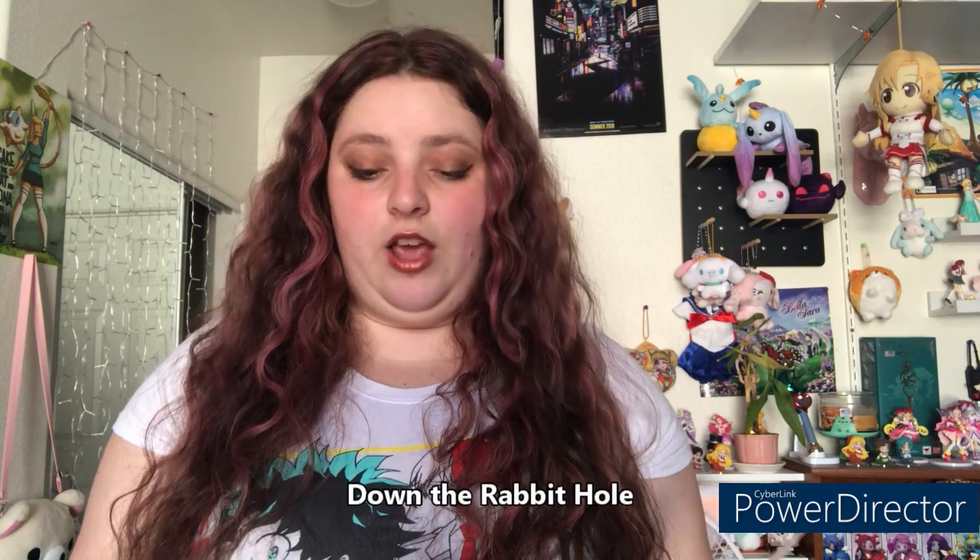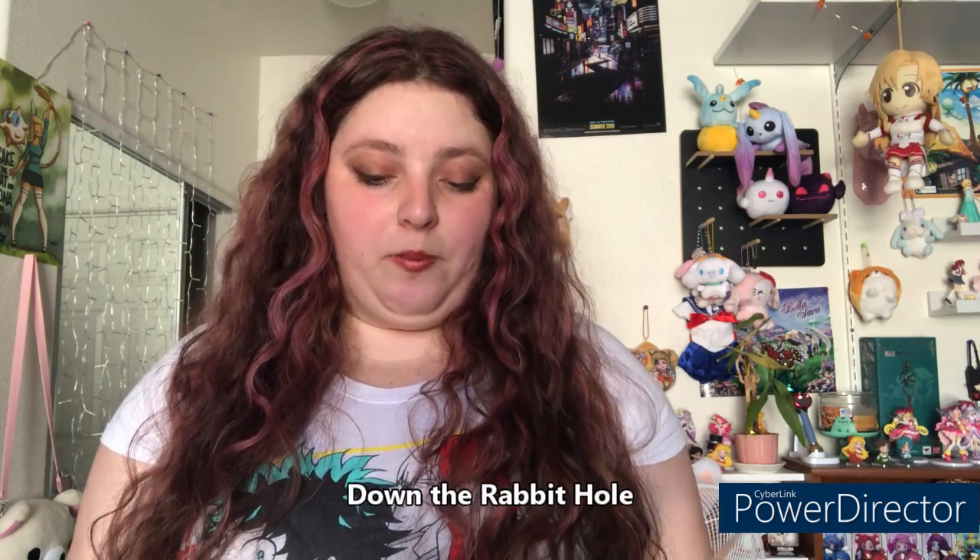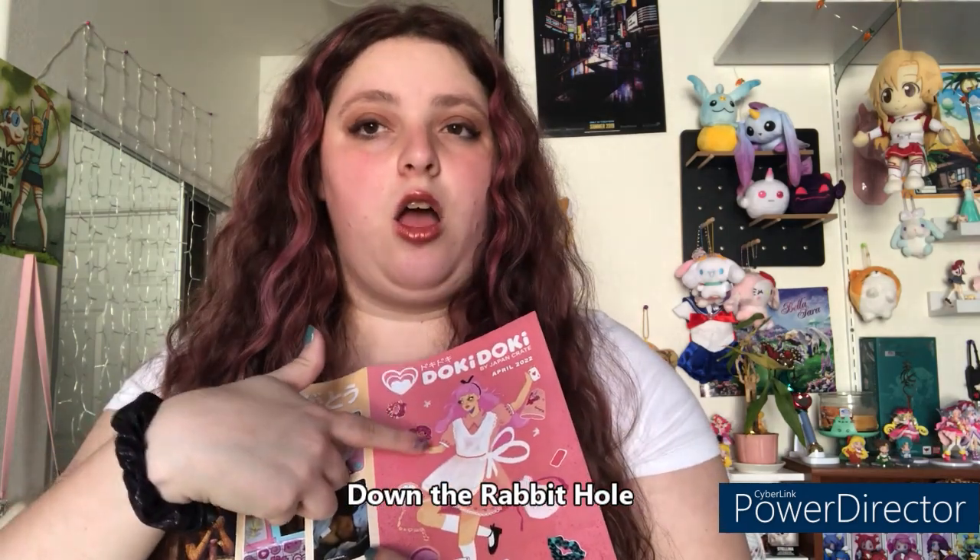Here is the brochure for April's box — it's giving very much Alice in Wonderland vibes. On the back are people's pictures they've taken with past boxes, which are so cute to see. The theme is called 'Down the Rabbit Hole' — celebrate springtime by hopping down the rabbit hole with Tomomi, their mascot, featuring adorable bunny friends from My Melody to Sumiko Gurashi. These items will enhance any spring outing with some bun bun fun.